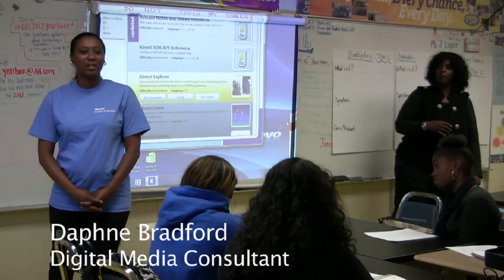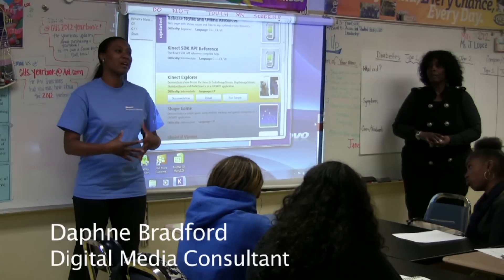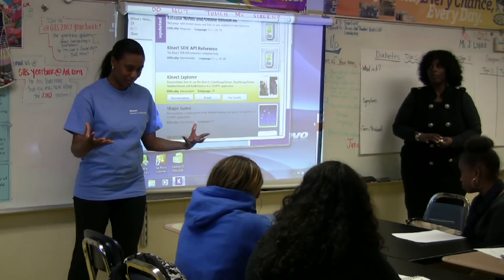So the focus of the project — the gaming project that we're going to integrate into your biology class — is about what? Diabetes.